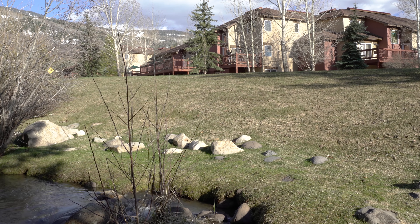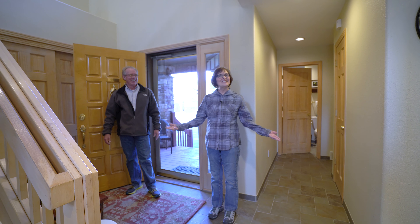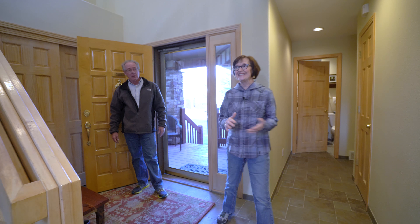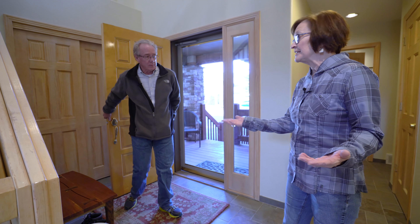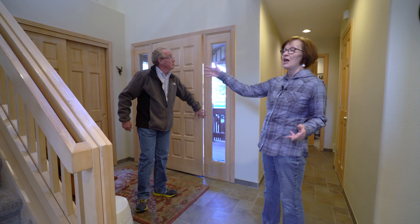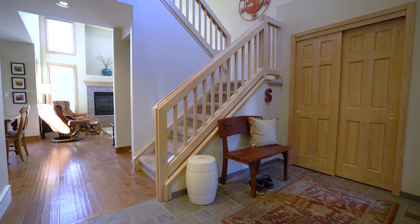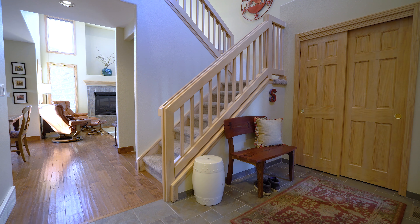Here we are over here. Come on in. Now that you're in, let me give you a quick tour. This is our entryway. There's a bench where you can sit down, take off your wet shoes or ski boots. There's a closet you can hang your coat in. And this is a great floor — it's all tile here, so you don't have to worry about getting the floors wet.